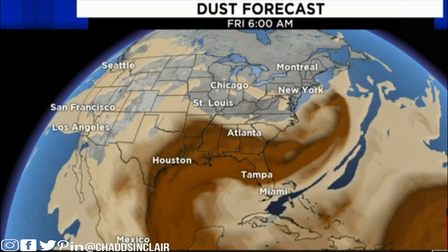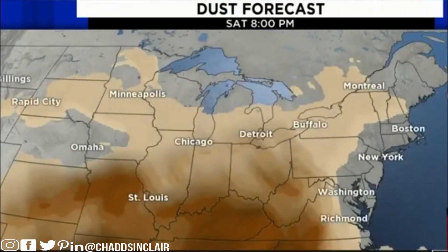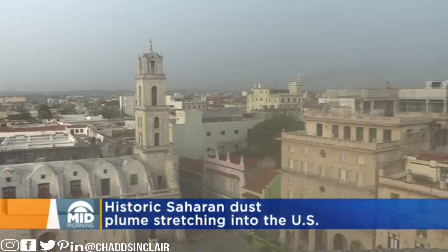Let's put the model into motion and talk about our potential. As you can see, we're going to get skirted by it — we're not going to get into the deep dust.